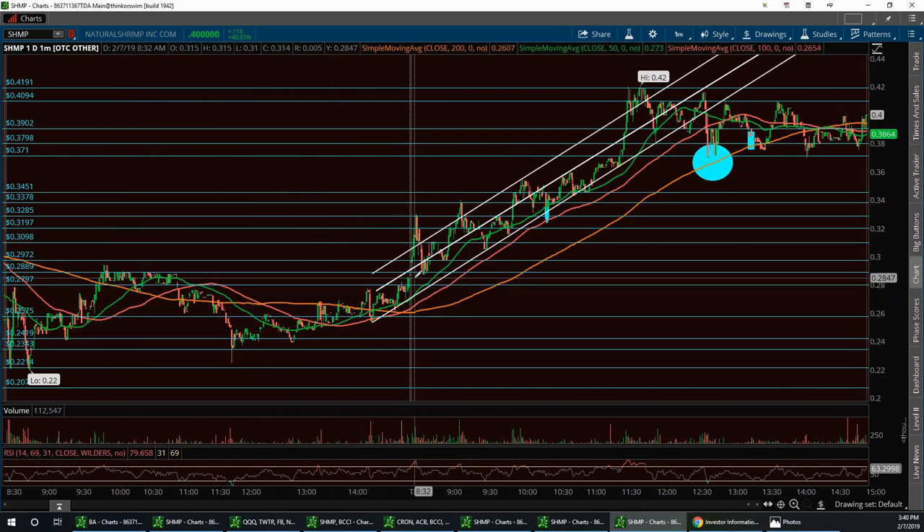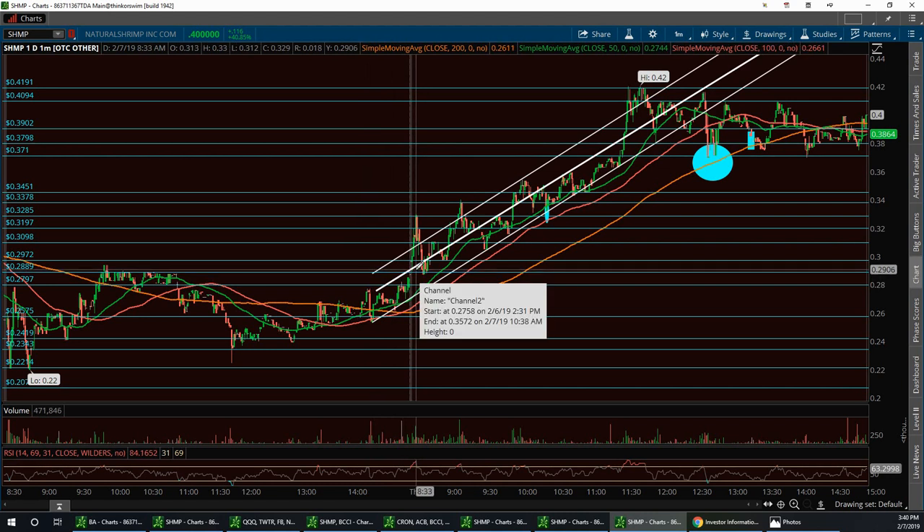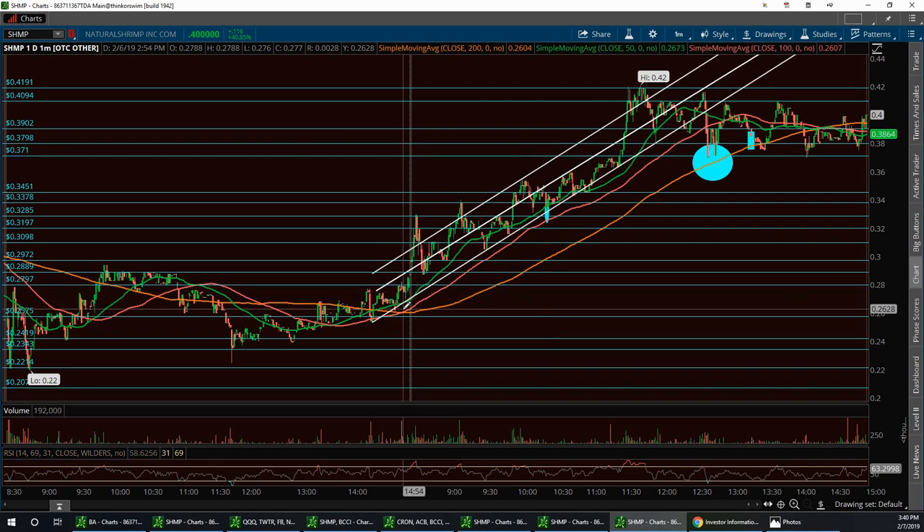I was yelling out: get your pencil and paper out and start writing some stocks down for today's watch list. Right out of the gate, shrimp started to break out. It pulled back right to a support level around 28-29 cents, and that created a little channel — these two lines right here — and there's a little pivot point that I was calling, where it could be a support-resistance level.